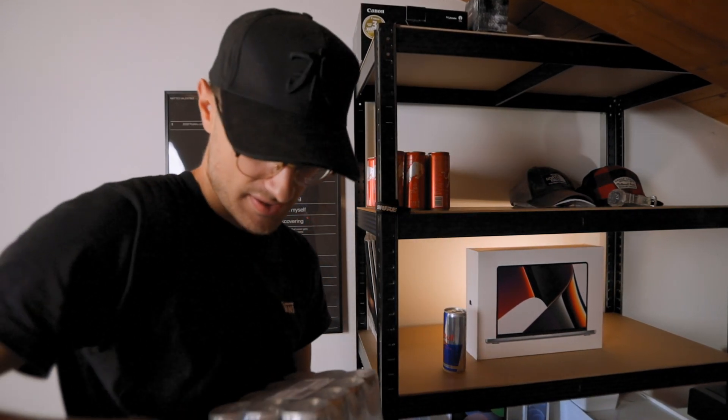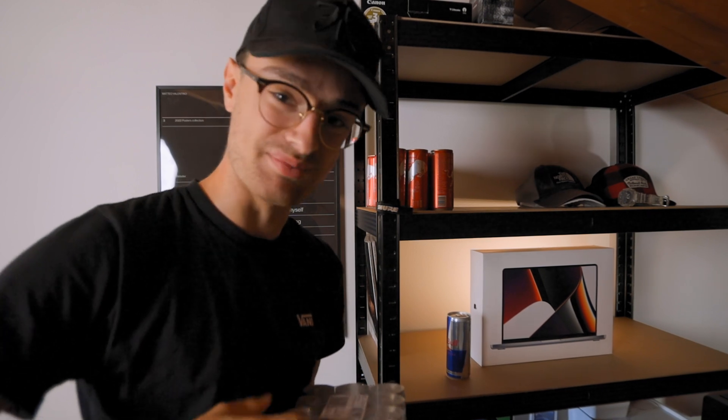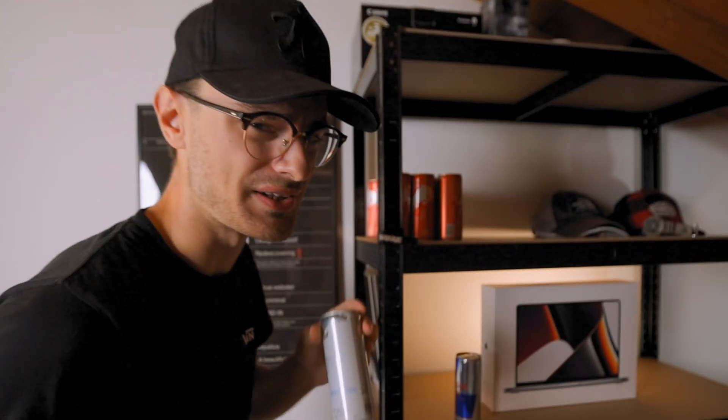There's nothing better than having to put on the shelf some Red Bulls, and these ones are extremely good. So if you haven't tried them yet, try them because they are really good.